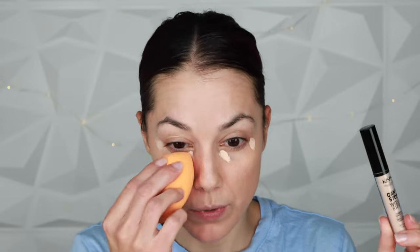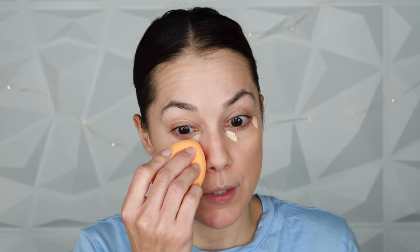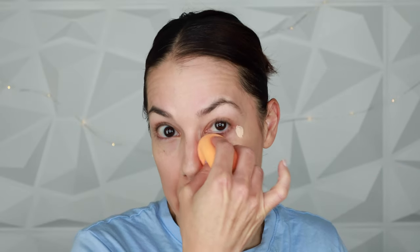Going in with my favorite drugstore concealer: the NYX Can't Stop Won't Stop. The shade I'm using is Vanilla — it's very light and doesn't perfectly match my current tan skin, so I'll use a little less than normal. But what I love about this is the coverage it provides. It never looks heavy; it's a full-coverage concealer that looks beautiful applied with either a sponge or a brush. It's one of my favorites from the NYX one-brand video, even though that video had a disappointing end result overall.